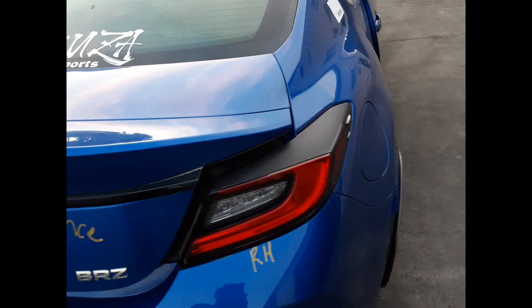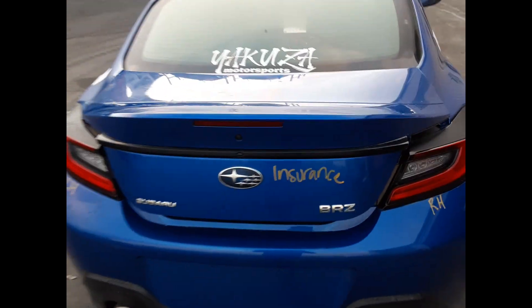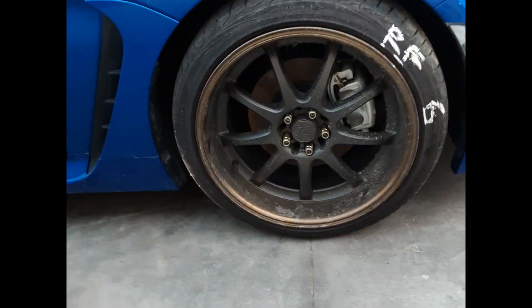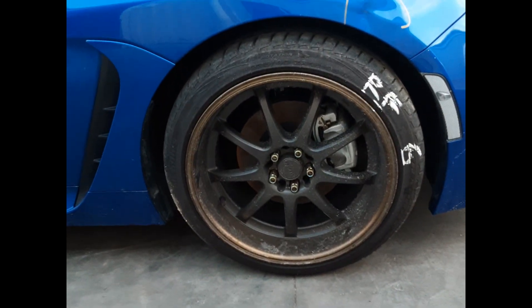Left front tail light. Right rear tail light. Rear boot lid, no dents. Right front headlight. Right front 18-inch aftermarket wheel, good tyre.